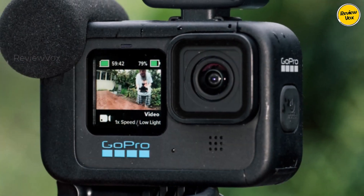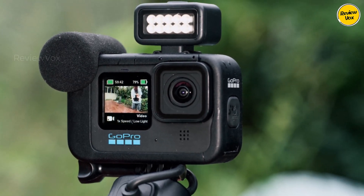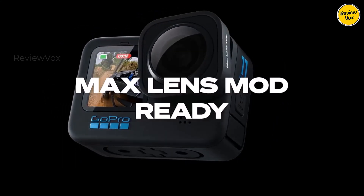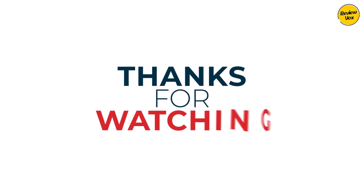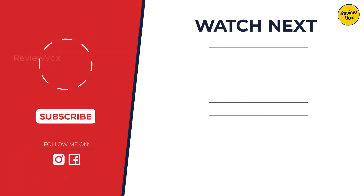Decision time. The best camera depends on your needs. For beginners, the user-friendly Canon Powershot V10 is a great choice. For action vloggers, the GoPro Hero 11 Black is a beast. But for most vloggers, the Sony ZV1 Mark II, with its superb autofocus and compact size, reigns supreme.